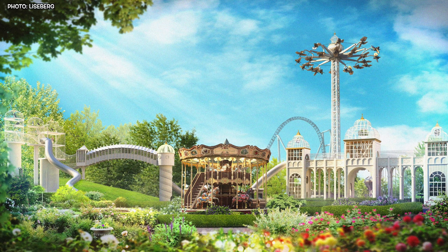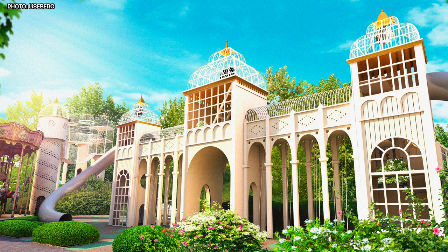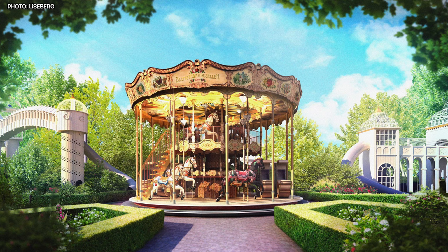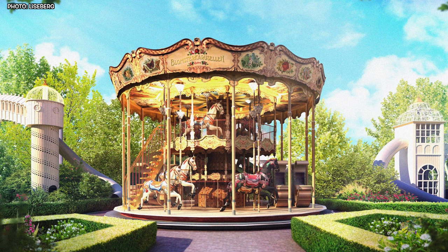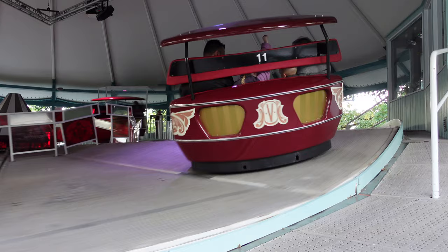As you explore Liseberg's trädgårdar, you'll find more than just Aerospin for the bravest of souls. There's Barnens Paradis, a whimsical playground for the younger adventurers, and the two-story carousel Blomsterkarusellen, and of course a new garden café and picnic area for those looking to relax and recharge.